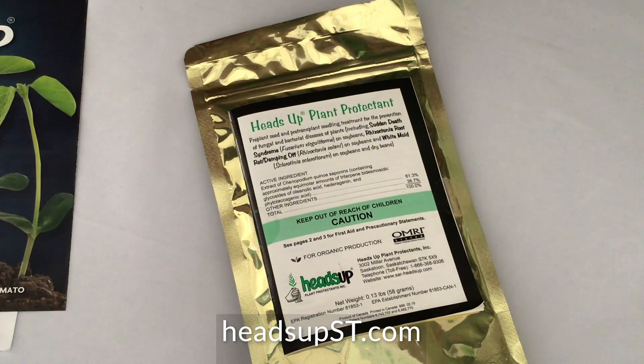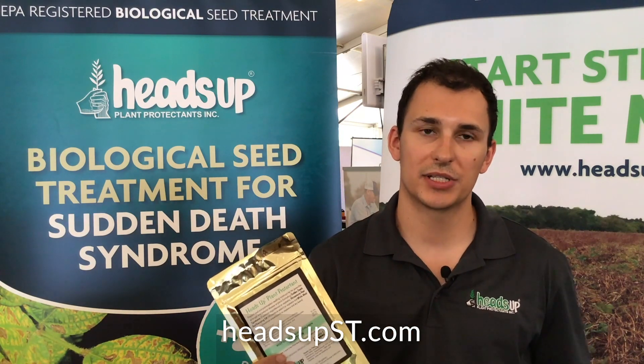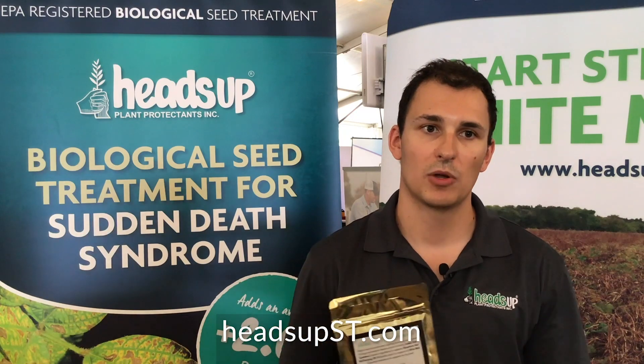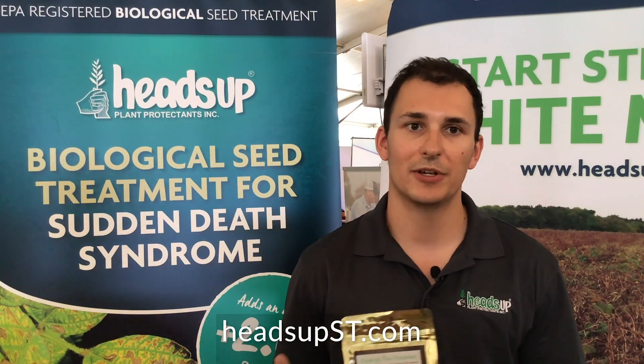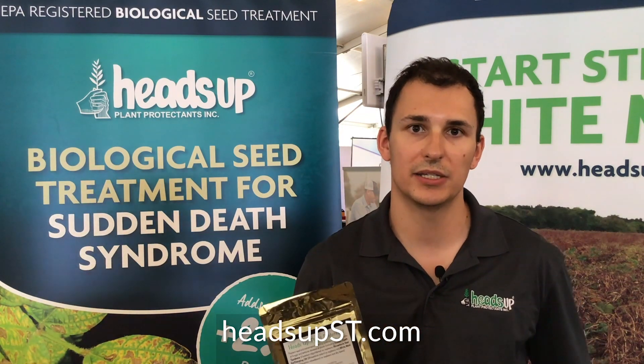Heads Up is a biological product derived from plant-extracted chemistries, and there are no living organisms in the product. It's a seed treatment, and your seed dealer or local co-op can put the product in with your other seed treatments or inoculants that you already use. It's a very low-cost additive — about $2.50 a unit to add into your seed treatment blend.